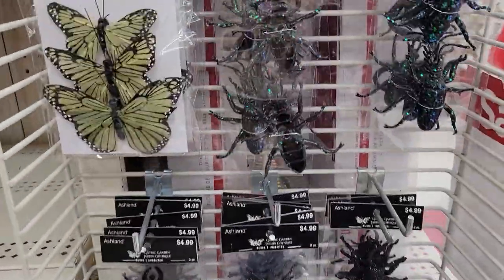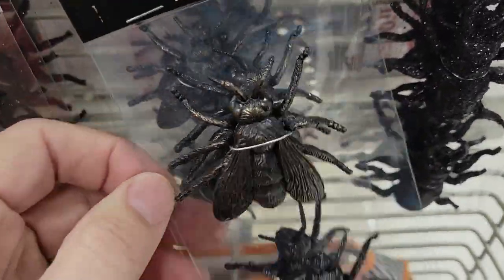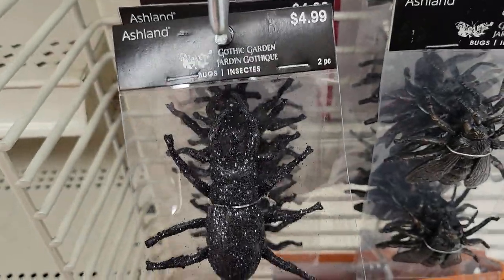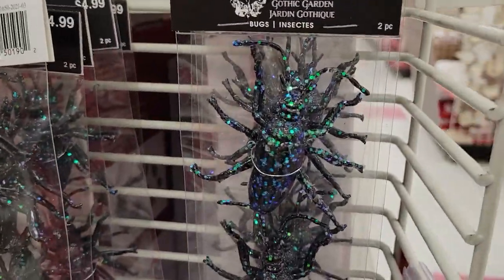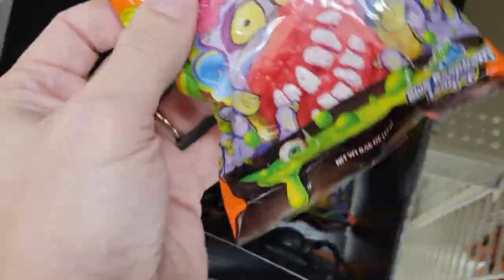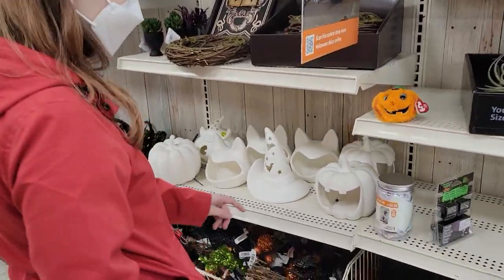I'm just in shock that they still have all this. They usually rush all the Halloween stuff out before Halloween even hits. Let's look more — baby and stag beetles, and maybe rhinoceros beetles. Rhinoceros beetles have the big horn. They have candy-like ones — these are fun but you can't eat them. It's one of those things where you really only need one.